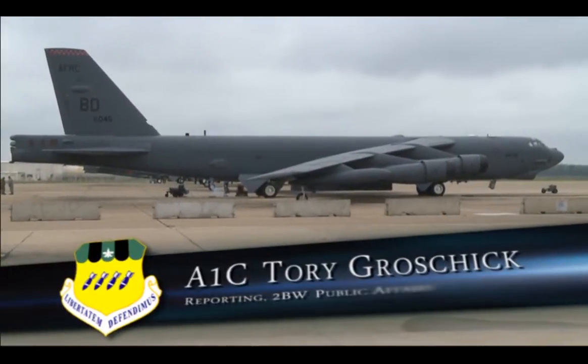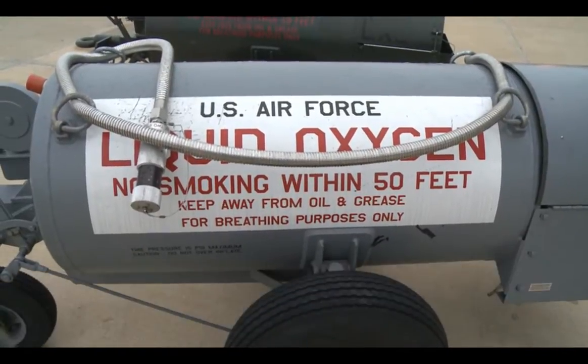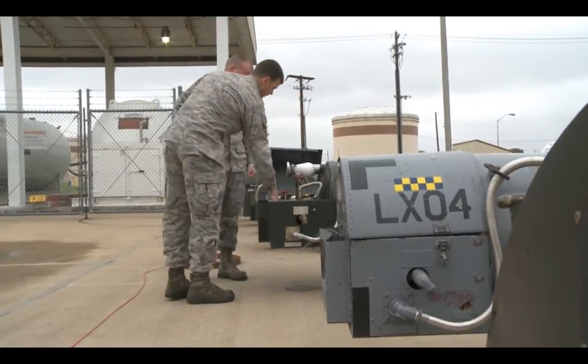B-52s are required to have more than 30 liters of liquid oxygen. Without this, the pilots wouldn't be able to breathe while in flight. The fuels facility airmen go through a series of procedures to ensure the liquid oxygen is ready to go for each flight.